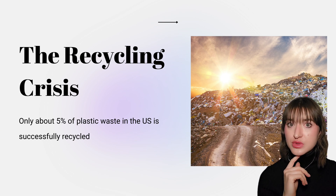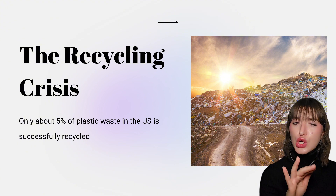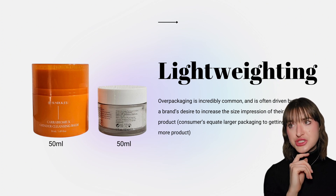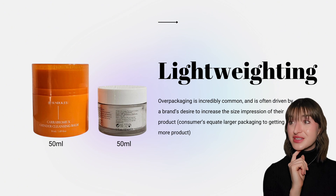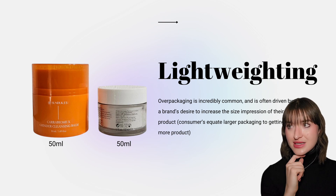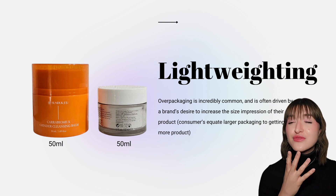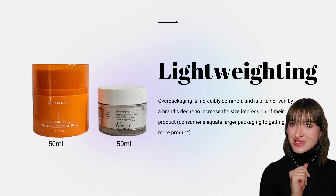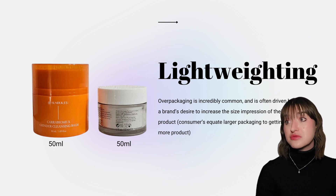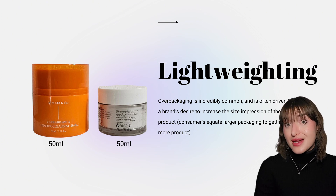It's an ugly truth, but one we need to face as an industry if we're going to implement packaging solutions that have a positive impact given our current recycling limitations. I'm a big believer that one of the most impactful sustainability strategies — lightweighting — starts much earlier in the life cycle during the design stage. Lightweighting is a design technique used to reduce the amount of material used per unit of packaging. Even small reductions per unit can have a huge impact when accumulated over time. Overpackaging, where both jars contain the same product yet one is significantly larger, is basically the opposite of lightweighting and is often driven by a brand's desire to increase the size impression of their product.